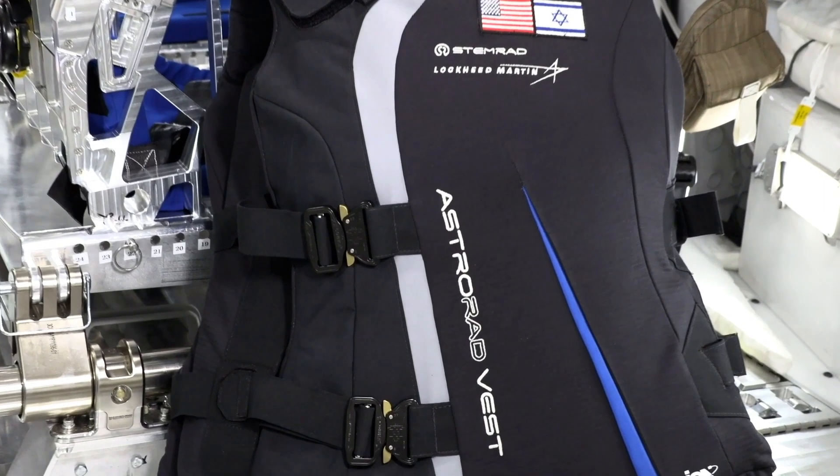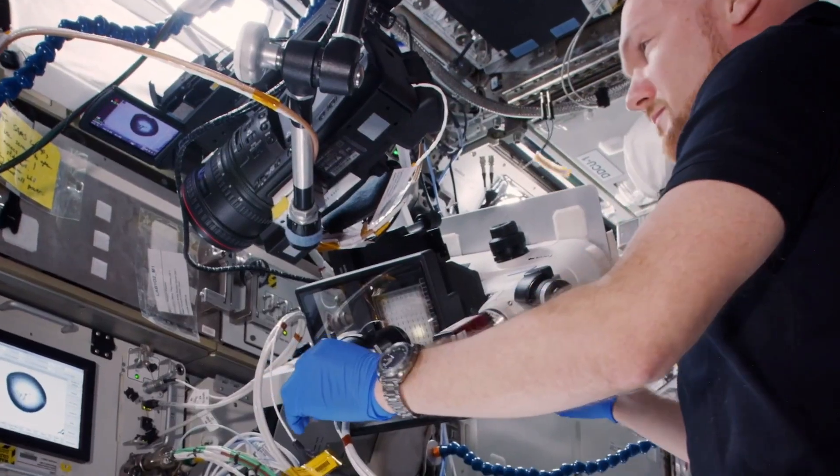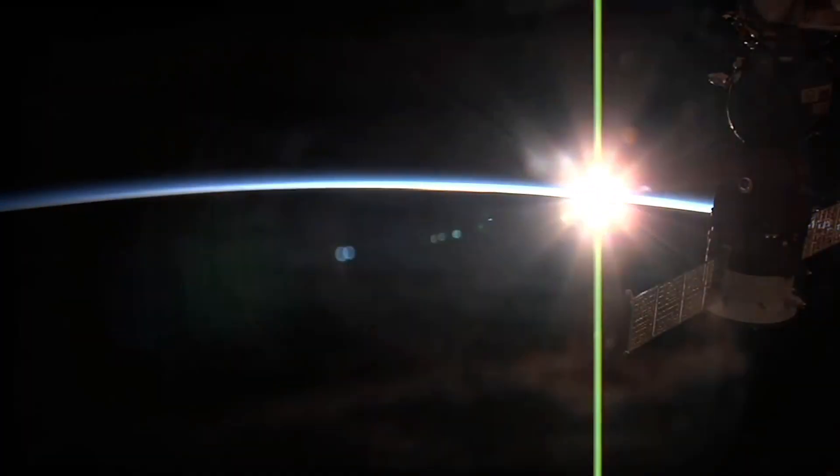We want to make sure that the vest is comfortable for the crew to wear, because we want them to be able to wear it and be able to do the different tasks that they need in the deep space environment.